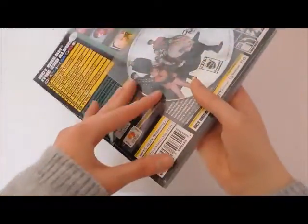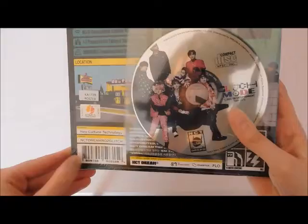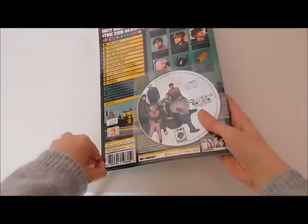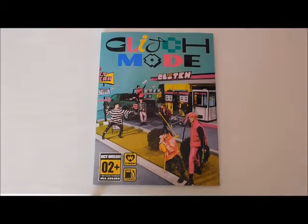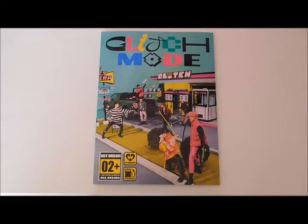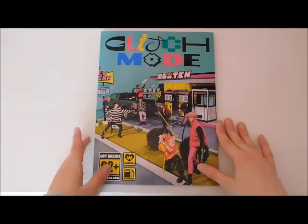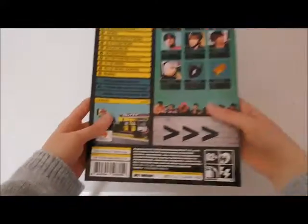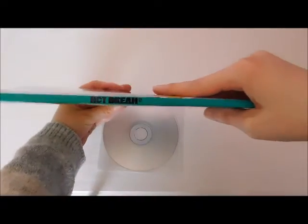I've kept it in the packet because I only got it yesterday. Let's see if we can take it out. Here is the photo book — I did just take it out of the packet, it was a bit of a struggle so I did it off camera, but here is the front and the back and the side.